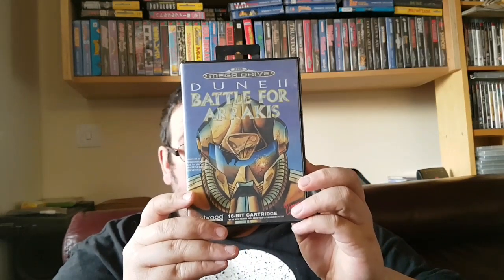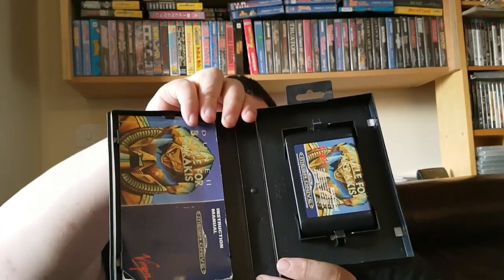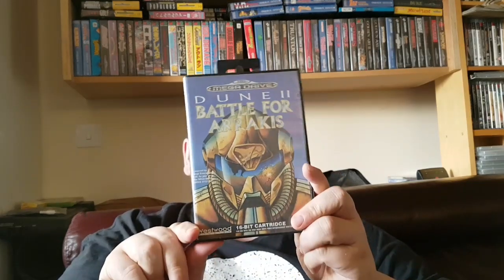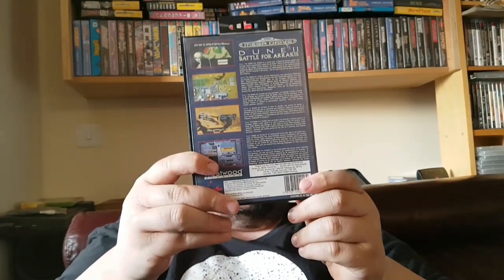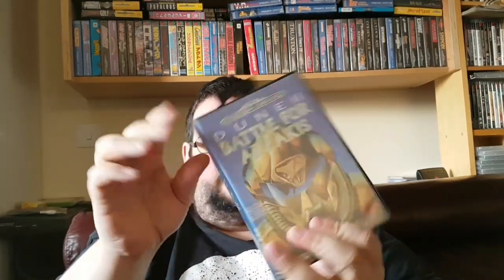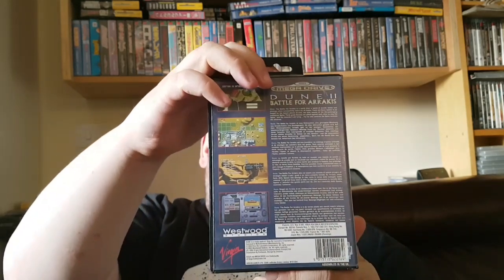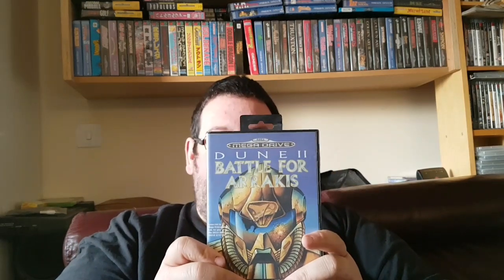The next one is an upgrade — Doom 2. I've upgraded this one because my previous copy was a little bit worse for wear and didn't have the instruction manual. This one has the instruction manual and the cartridge is in much nicer condition. This is also a game that's hard to get. In this condition you're looking at around the £40 mark, maybe more — definitely for the English one. A lot of these on eBay are German PAL, so it says something different on the front instead of Battle for Arrakis.